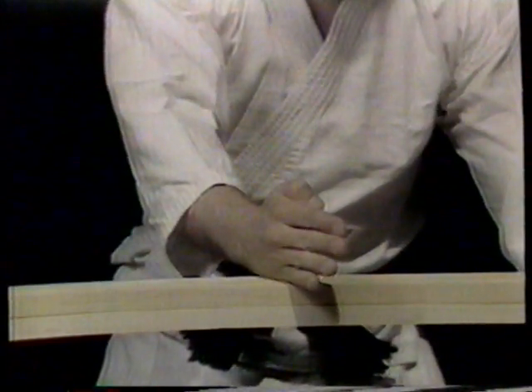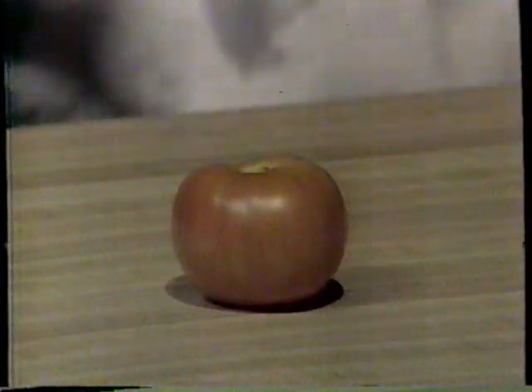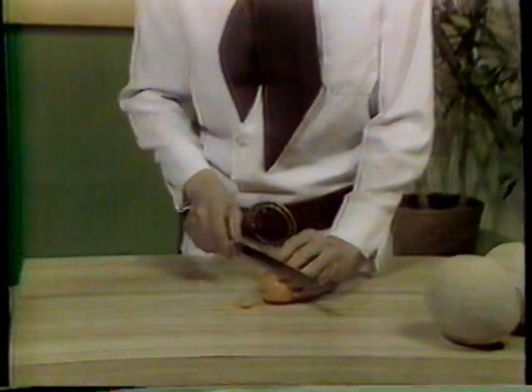In Japan, the hand can be used like a knife. But this method doesn't work with a tomato. That's why we use the Ginsu — it's a knife that no kitchen should be without.